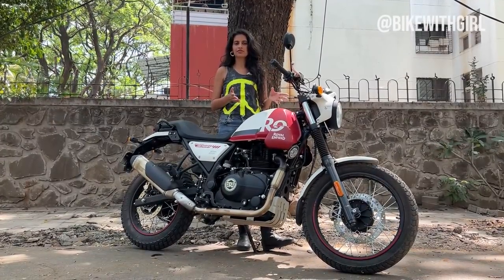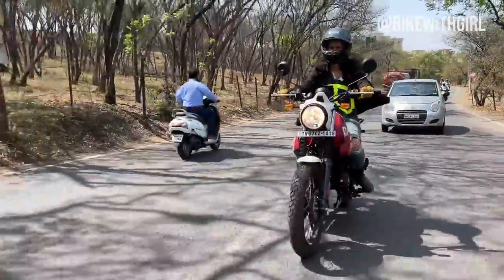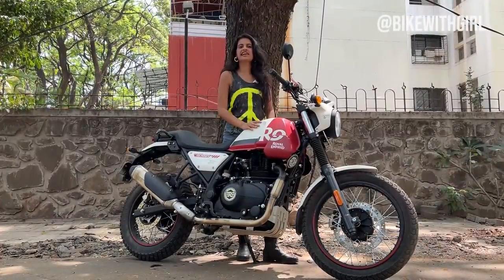But you can have your weekend fun with this. You know, lo nabla chale gaye, phir achha green area dekha, chalo vaha chalte hain — woh sab kar liya. This is that bike.